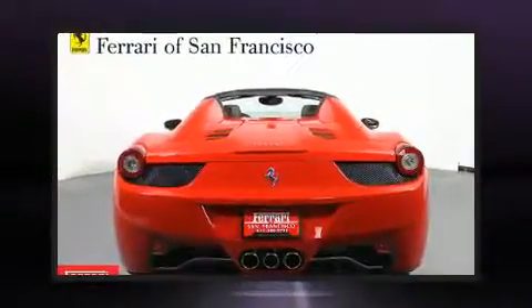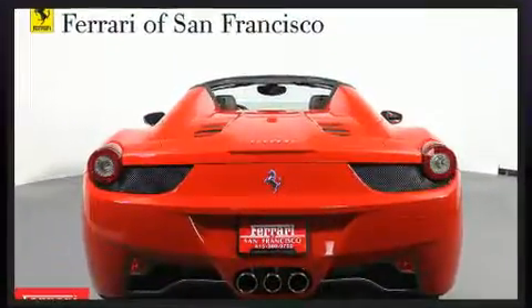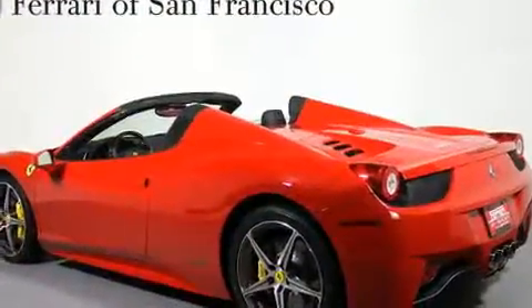Under the hood, you'll find an 8-cylinder engine with more than 400 horsepower, providing a smooth and predictable driving experience.